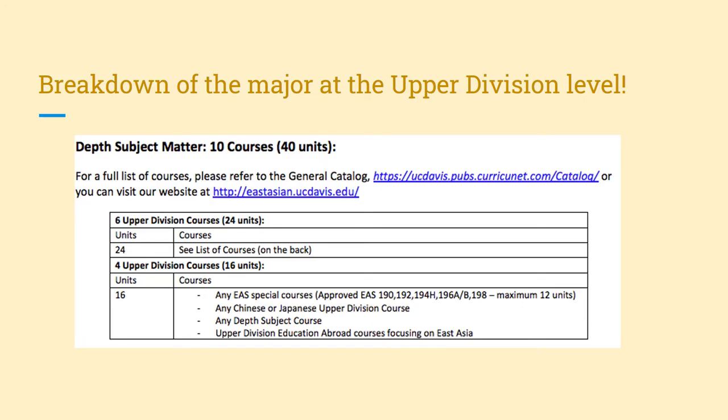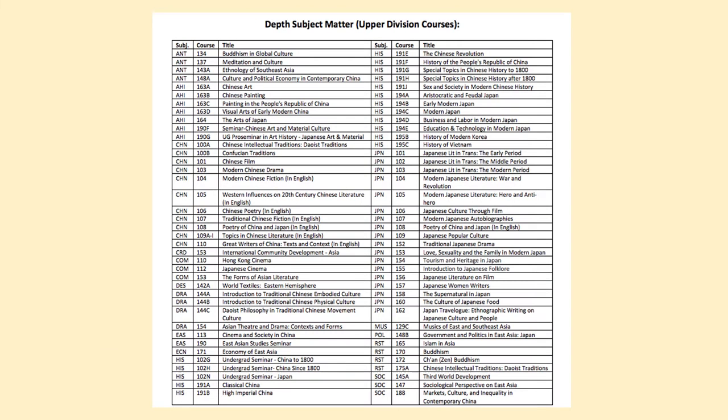Taken from our degree worksheets, here's a screenshot of what all 10 upper division course requirements look like at a glance. This list reflects all the courses that go towards the upper division requirement, where any 10 in any combination will satisfy the major requirement. East Asian Studies is an interdisciplinary major, meaning many different department courses will be applicable to the degree, from anthropology to sociology, so check out what seems of interest to you.